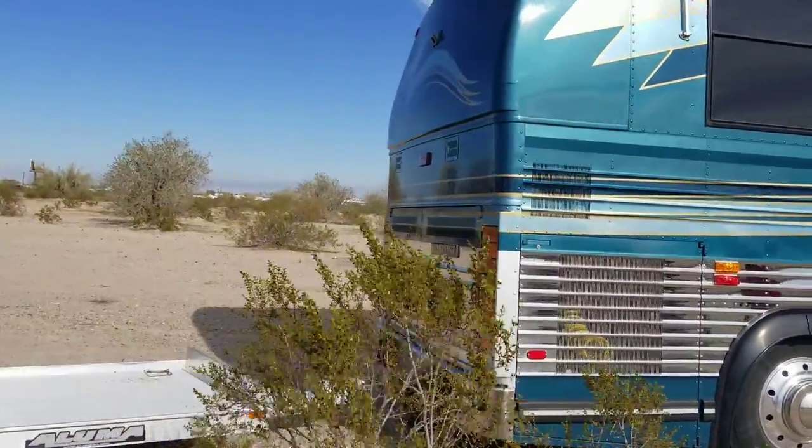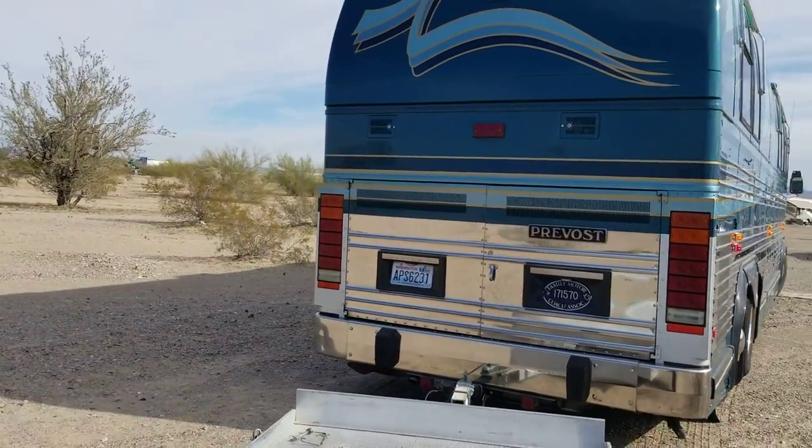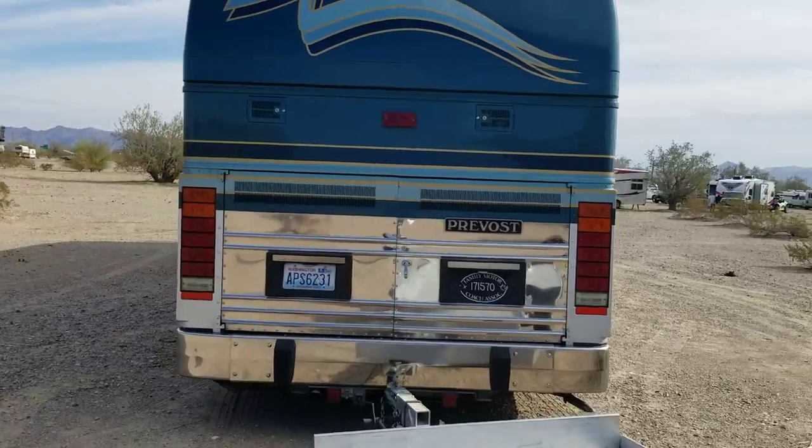It's got a trailer hitch on the back as they all do. He's got a Series 60 engine in there. This bus has about 178,000 miles, I think it is.